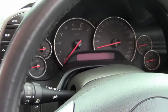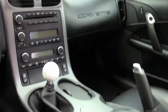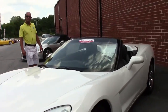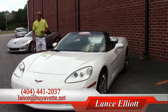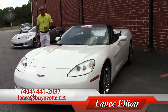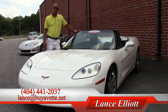The price that you can have this beautiful Corvette for is $34,999. I would love to have the opportunity to show you this car or any of the other 100 to 150 Corvettes we have on our lot at all times. Please give me a call on my cell phone at 404-441-2037 or shoot me an email at Lance@BuyAVette.net. Thanks so much for watching and looking forward to hearing from you.